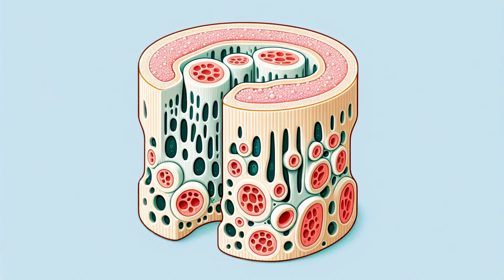Now, let's compare cortical bone with its counterpart, cancellous bone. Our bones are composed of these two primary types of tissue. While cortical bone forms the dense outer layer, cancellous bone, also known as spongy bone, is the lighter, more porous interior tissue. It makes up about 20% of our skeleton's weight. Despite their structural differences, cortical and cancellous bone work in tandem, each playing a unique and essential role. This partnership is crucial for our body's functionality, providing both rigidity and flexibility where needed.